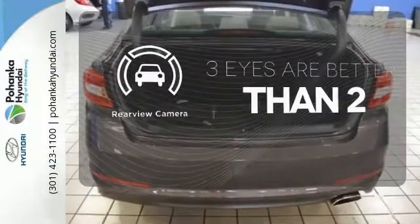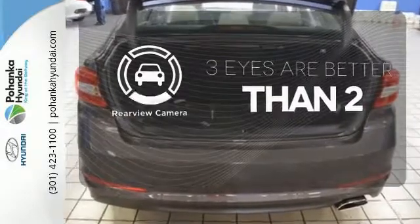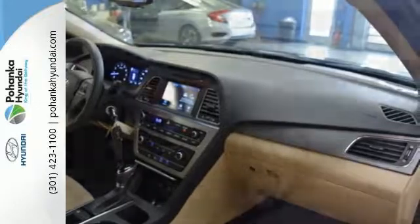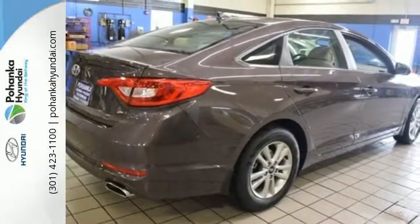The backup camera gives you a clear picture of what's behind you. Captivating style, useful power and stand-out safety — this Sonata is ready for a test drive.